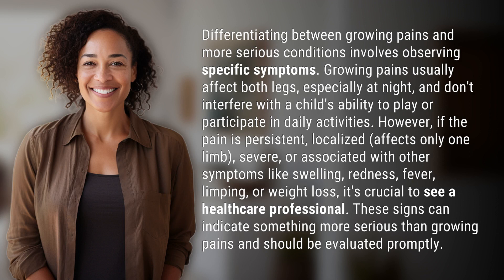Differentiating between growing pains and more serious conditions involves observing specific symptoms. Growing pains usually affect both legs, especially at night, and don't interfere with a child's ability to play or participate in daily activities.